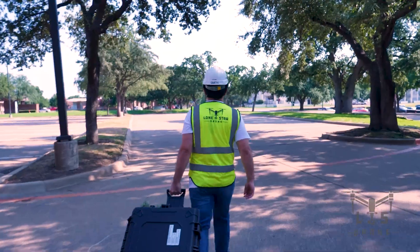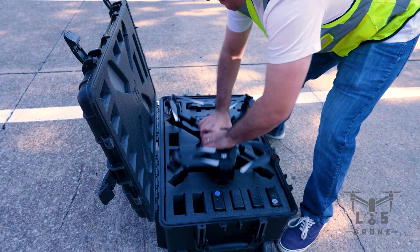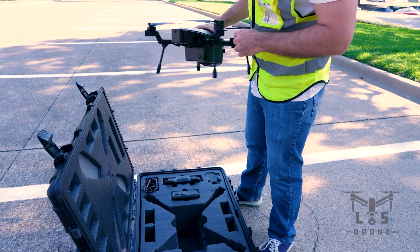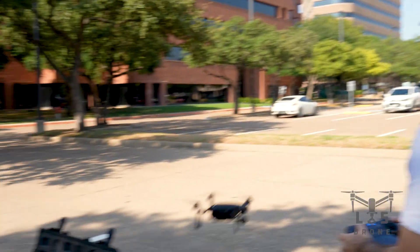When it comes to thermal roof inspections, efficiency and accuracy matter. The Teledyne FLIR Cirrus is built to deliver. Quick and easy deployment means you're in the air within minutes — no wasted time, no hassle.